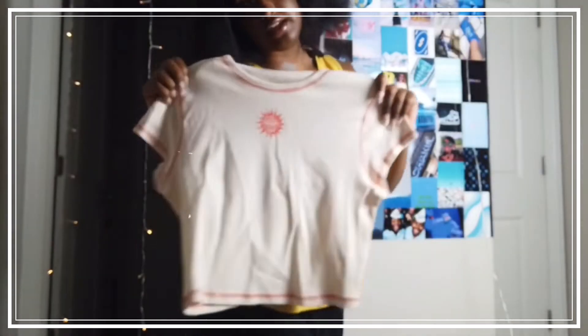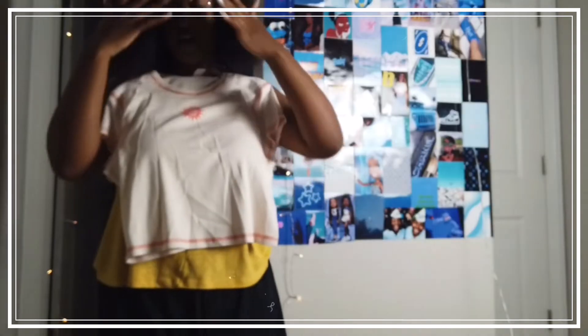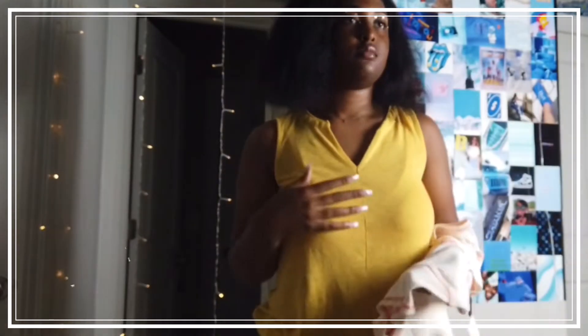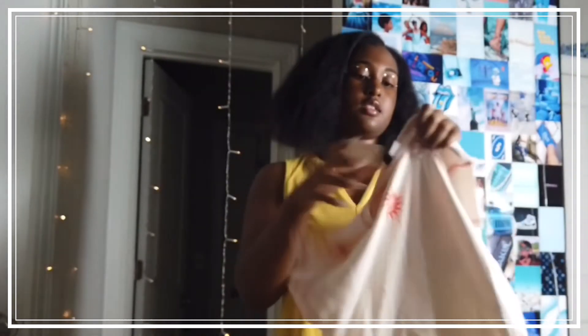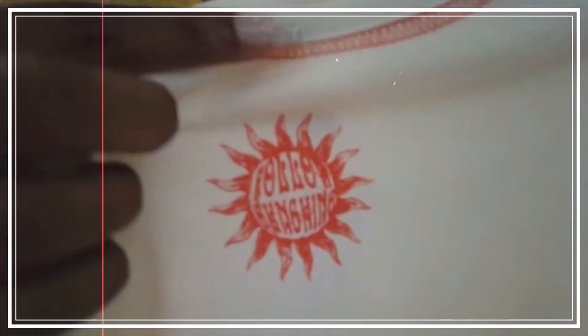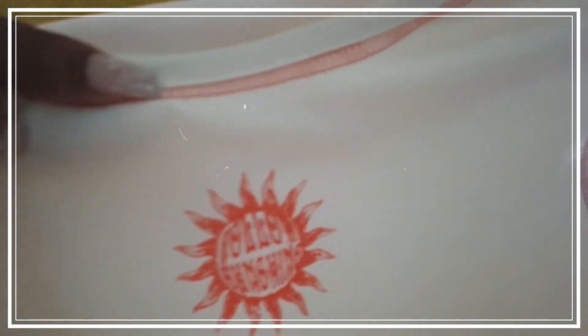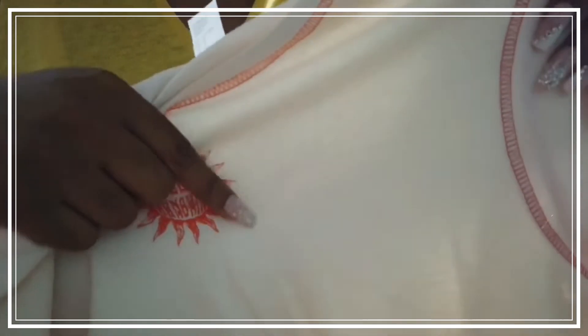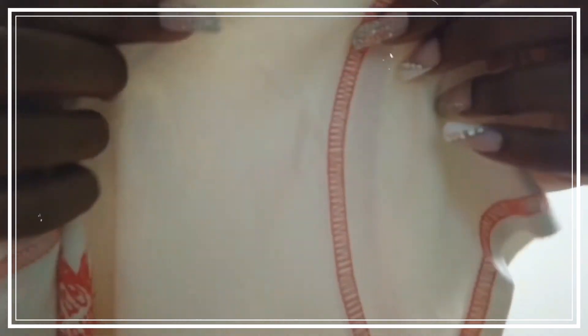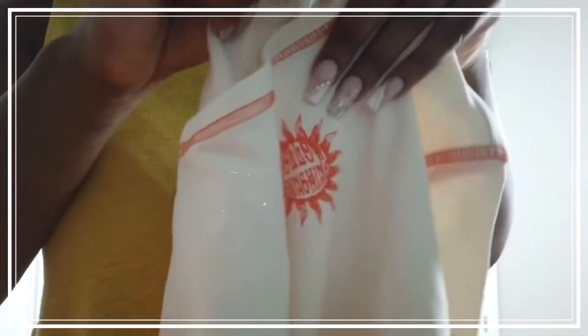These H&M tops are more cropped than the others. I would wear this with some high-waisted jeans and I think it would look really nice. It's kind of a cream white — not a regular white compared to other clothing — with orange stitching along the hemline and down the sleeves. I paid $12.99 for this one.